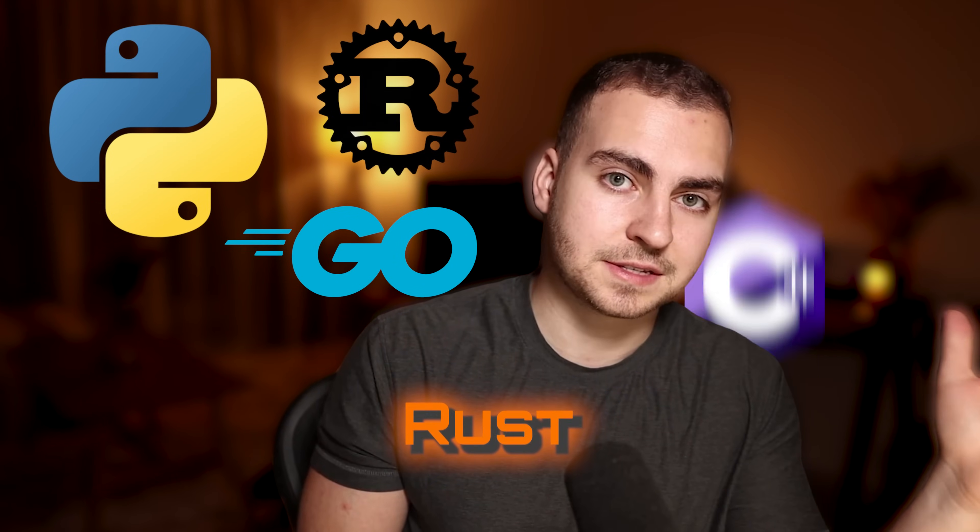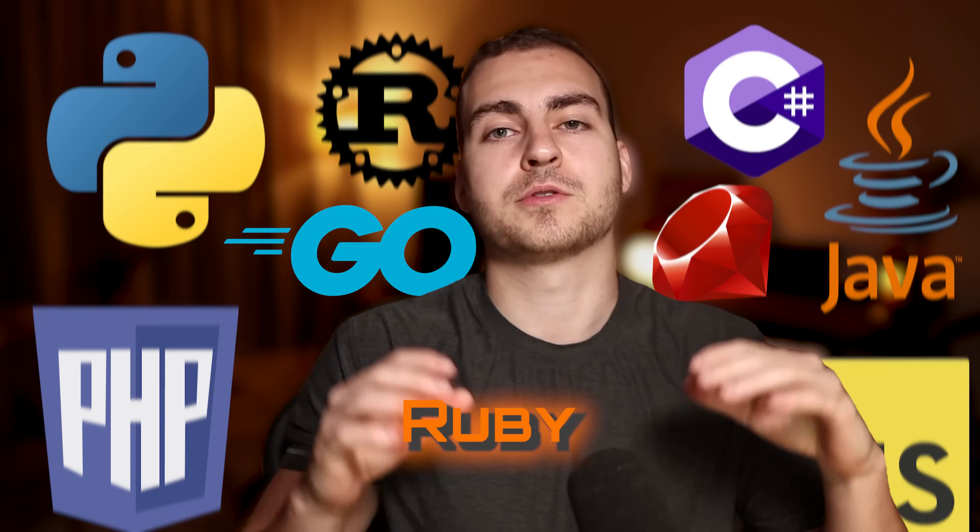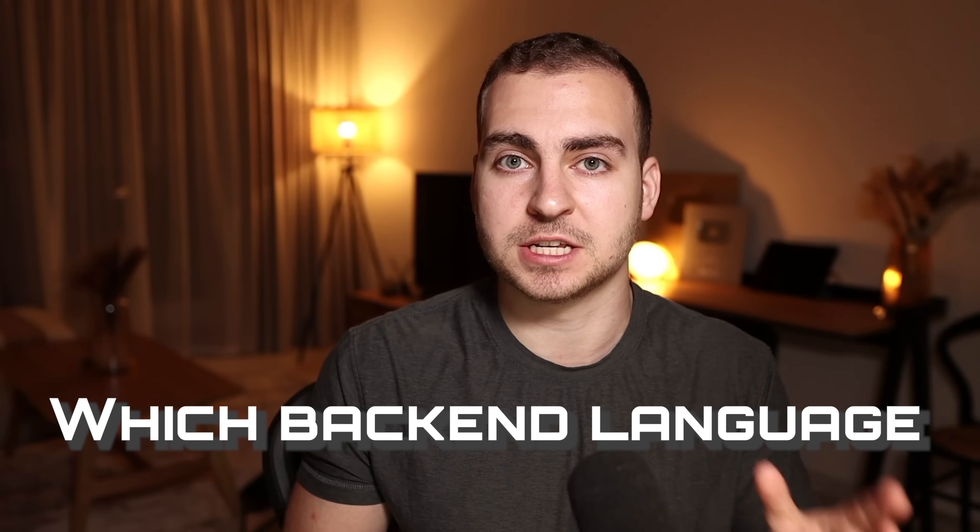Python, Go, Rust, C Sharp, PHP, JavaScript, Java, Ruby — there are so many different options and it can be overwhelming to figure out which one to actually pick. So today, let's break down which backend language is best for you.